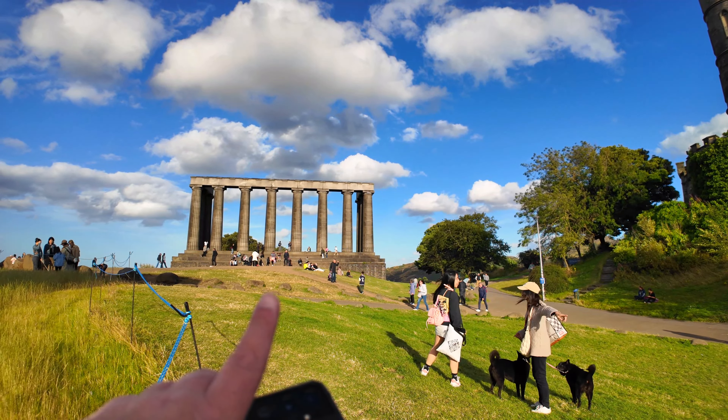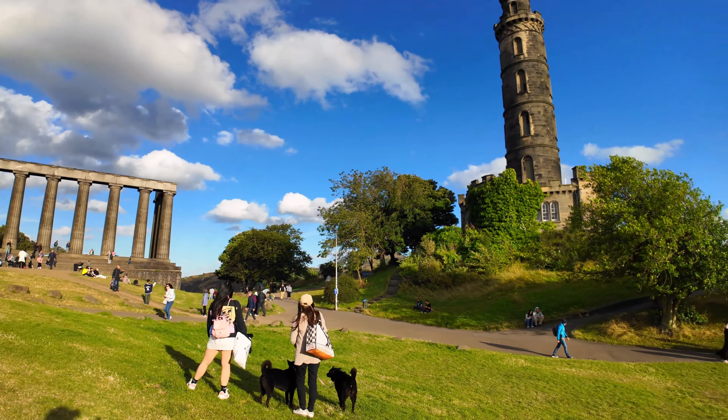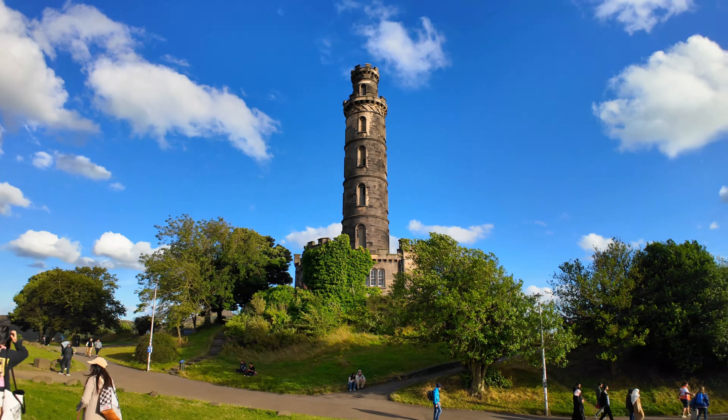You've got the National Monument of Scotland just here and then you've got the Nelson Monument — you can actually go up there.